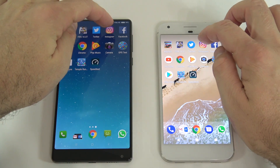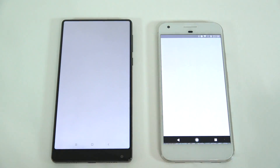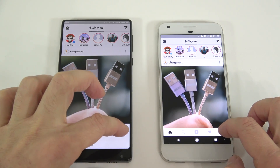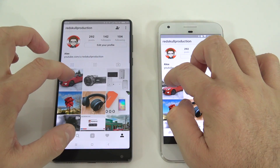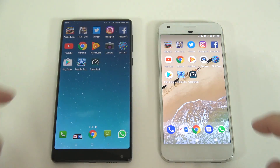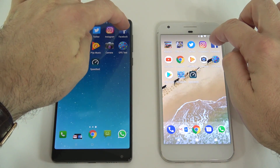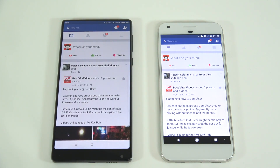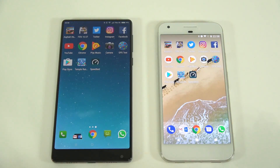Next is Instagram — that opened in about the same time. We'll open a picture and leave it in the background. Next is Facebook — also in about the same time. We'll leave that in the background.